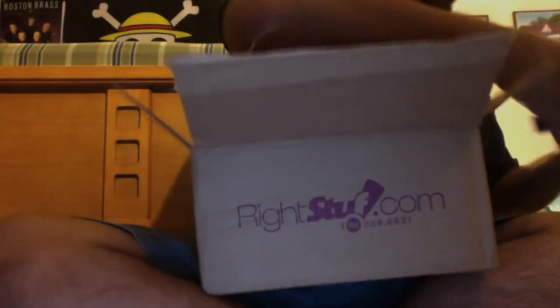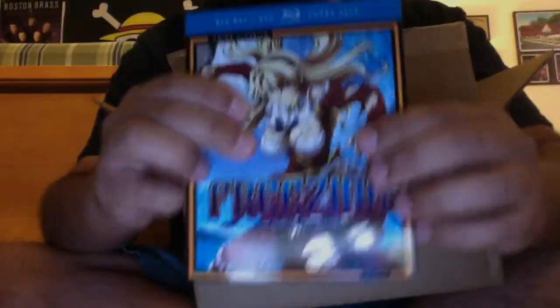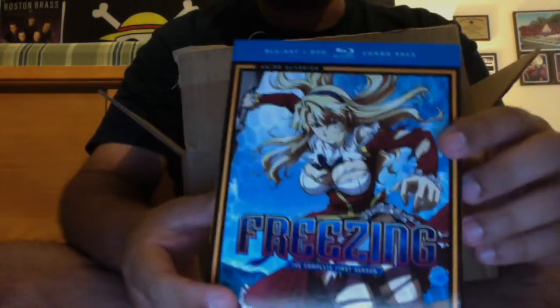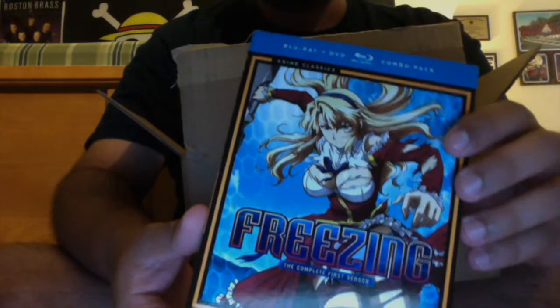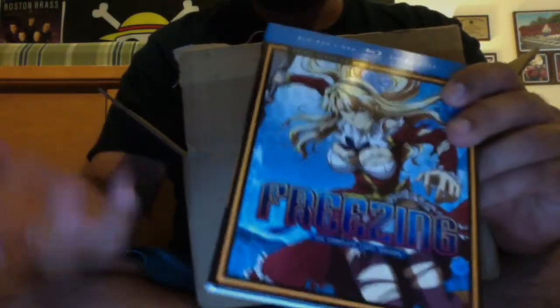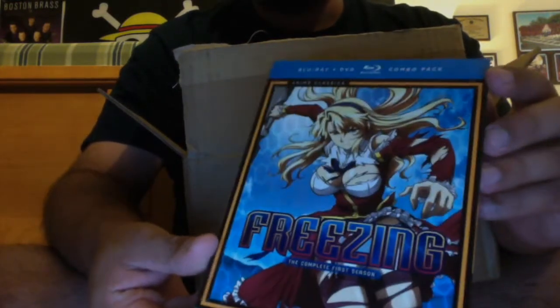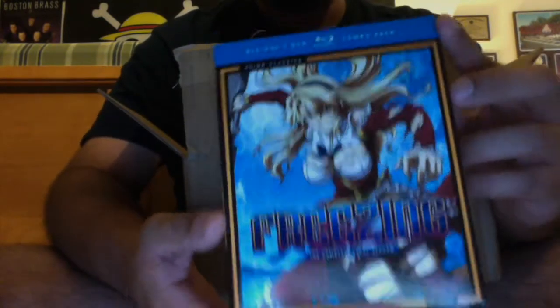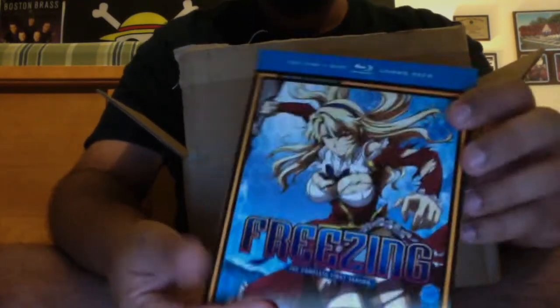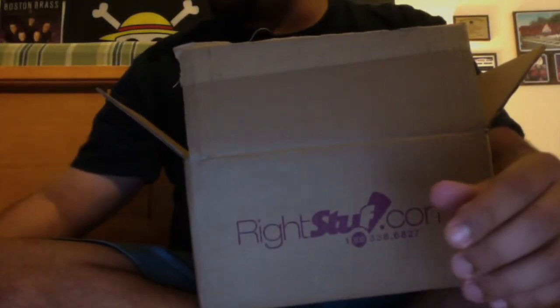Alright, so I actually ordered four things. Let me take them out and put them in order. First one is Freezing. I started watching it on Netflix recently, and I ordered Freezing Vibrations on Blu-ray already. Since I want to watch Freezing before Freezing Vibrations, I went ahead and got it now so I can watch it a little later. I'll start watching this as soon as I finish Cowboy Bebop and a couple of other shows.